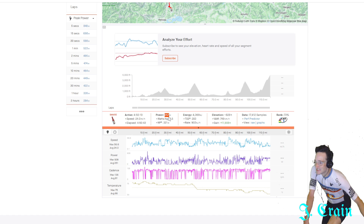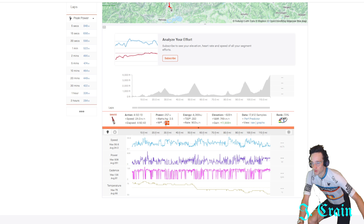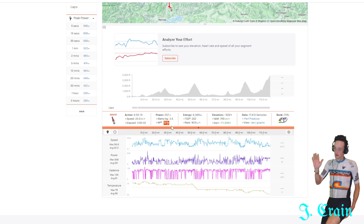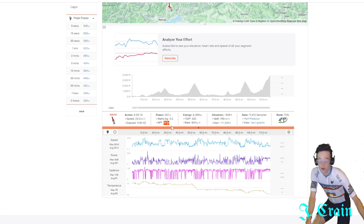Let's look at the overall: four hours and 50 minutes, 257 watt average for the whole stage. But his normalized power was 321. His normalized power is almost 30 watts more than my FTP, and he did that for four hours and 50 minutes. That's the difference between a local fast guy and a WorldTour pro.